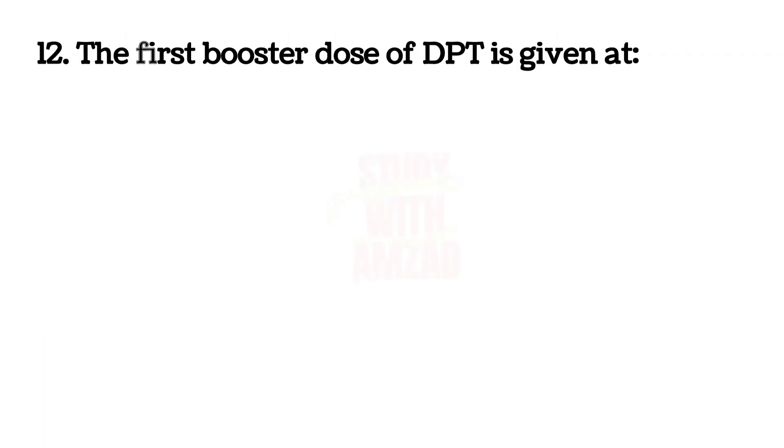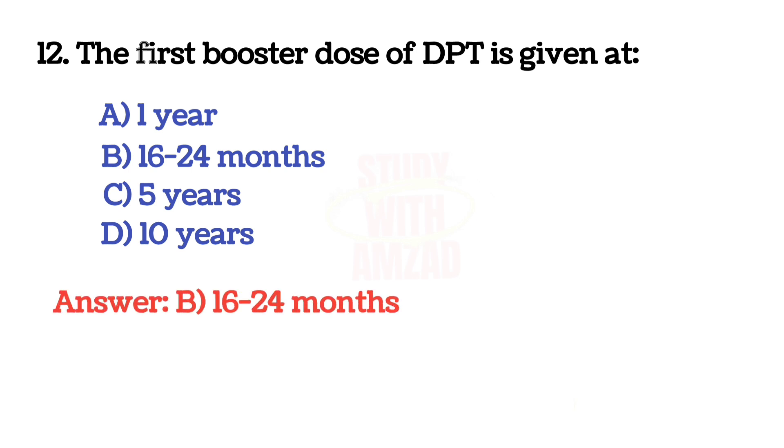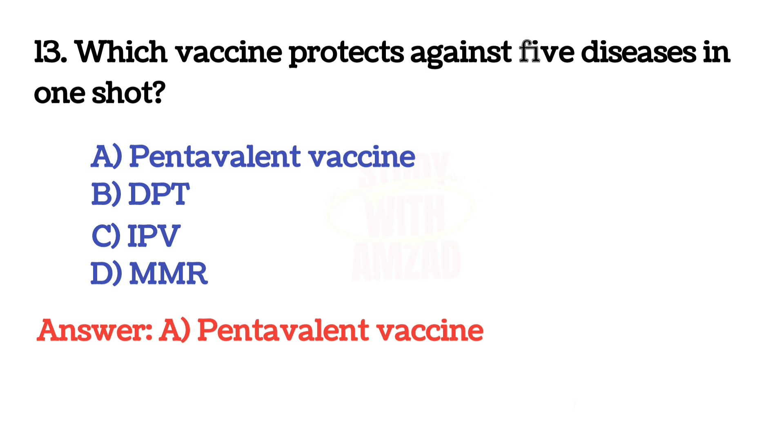The correct answer is B: Tetanus Toxoid. Next question: the first booster dose of DPT is given at? The correct answer is B: 16 to 24 months. Next question: which vaccine protects against five diseases in one shot? The correct answer is A: Pentavalent vaccine.